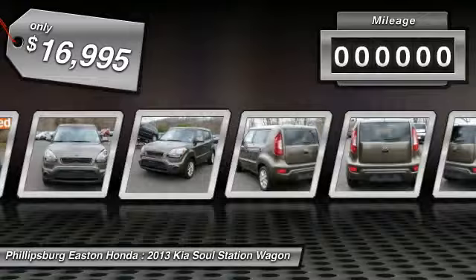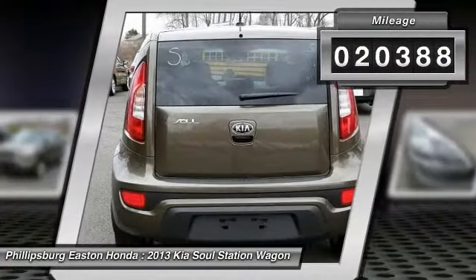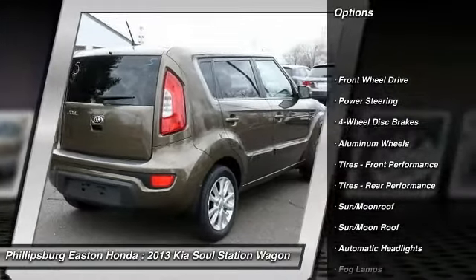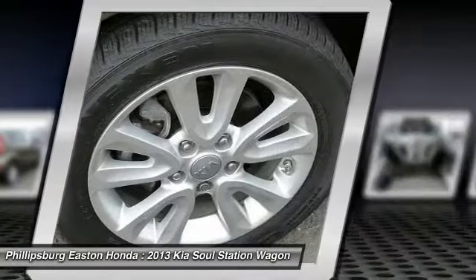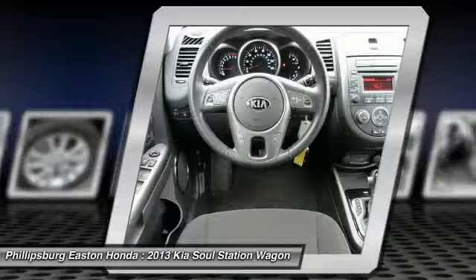This vehicle has less than 25,000 miles. Here are some of this vehicle's great options: steering wheel audio controls, keyless entry, stability control, traction control, anti-lock braking system, leather-wrapped steering wheel, Bluetooth, moon roof, back-up camera, power steering.